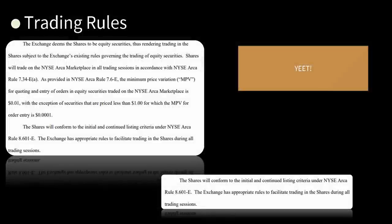Trading rules: the exchange deems the shares to be equity securities, thus rendering trading in the shares subject to the normal trading governance. Shares will trade on the NYSE ARCA Marketplace in all trading sessions. For quoting and entry of orders, the minimum price variation on the NYSE ARCA Marketplace is $0.01, with the exception of securities priced less than $1, for which the minimum price variation for order entry is $0.0001. The shares will conform to the initial and continued listing criteria under NYSE ARCA Rule 8.601-E.